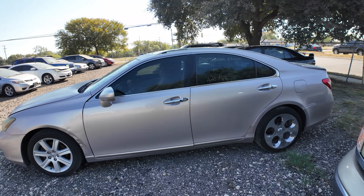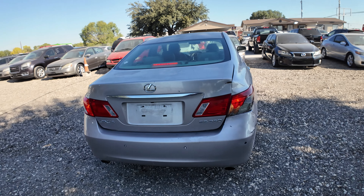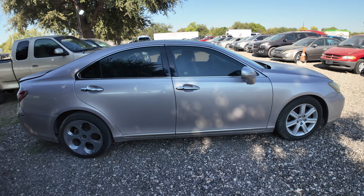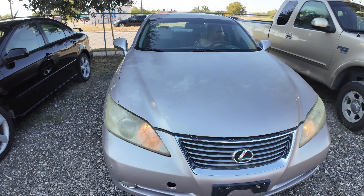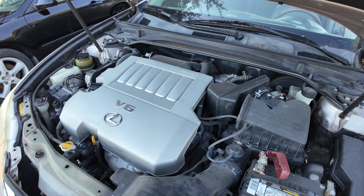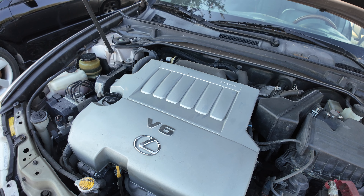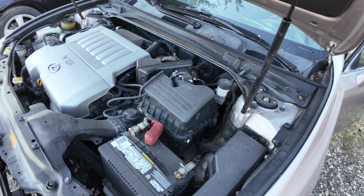Hey everybody, today we have a 2007 Lexus ES350. It's an automatic six-cylinder. Let's check out under the hood — under the hood we have your 3.5 liter six-cylinder.